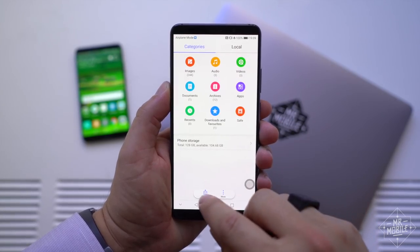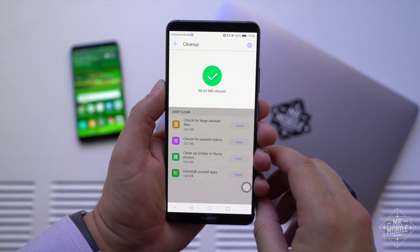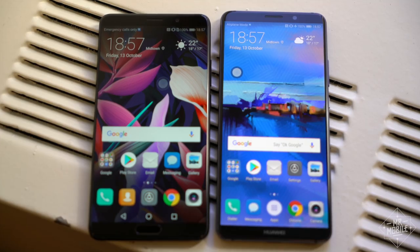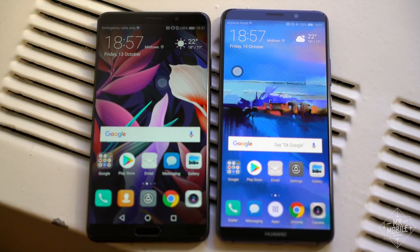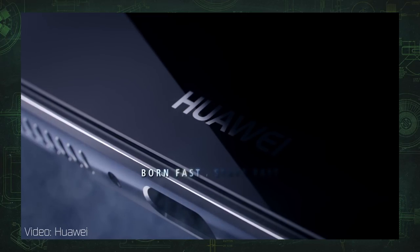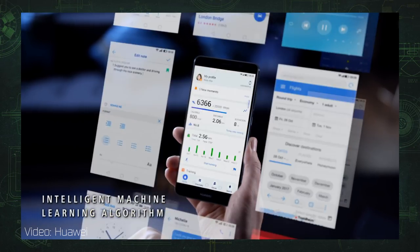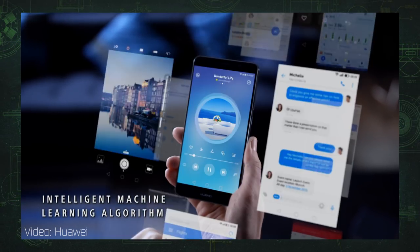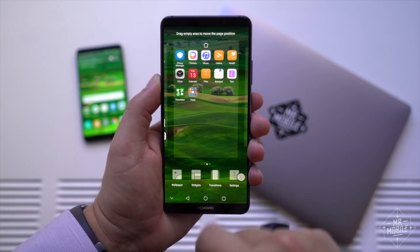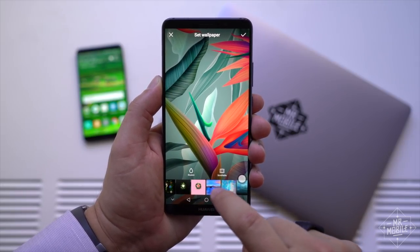Huawei still thinks it can do better than Google when it comes to power efficiency and memory management, so it's using its own custom file system and AI engines instead of those included in Android Oreo. That has real-world implications: for the second year running, the company says it's focused on building a phone that lasts. Its aging model says the Mate 10 should retain 89% of its performance after 18 months of use — a big deal if you keep your phone more than a year, and we should see more optimizations over time as Huawei makes APIs available to developers to hook into its custom silicon.